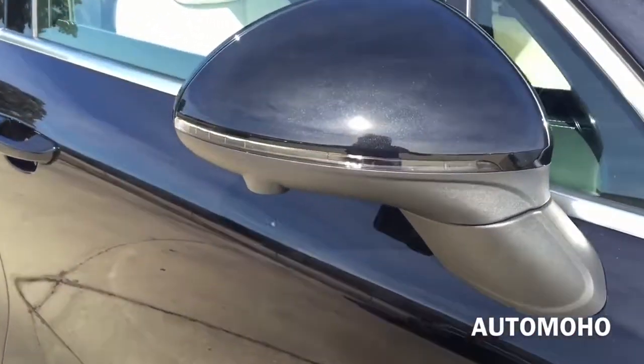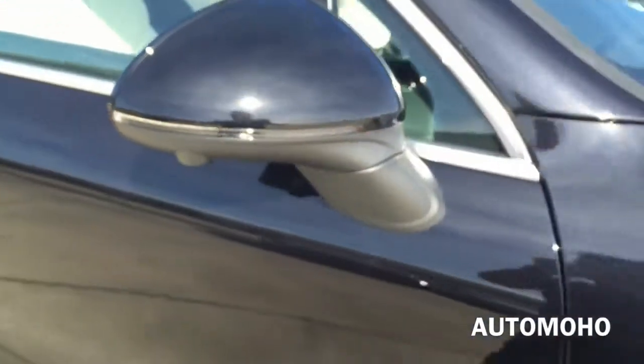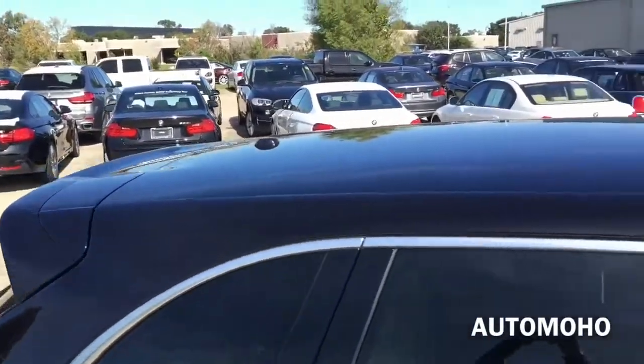Body color side view mirror with integrated LED turn signal indicator. You also have the side surround camera under the side view mirror. On top is the sunroof that can tilt up or slide open for an open-air feeling.